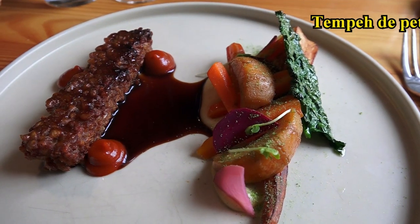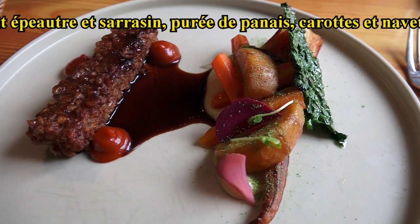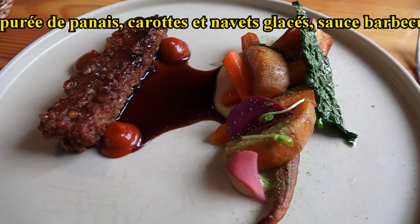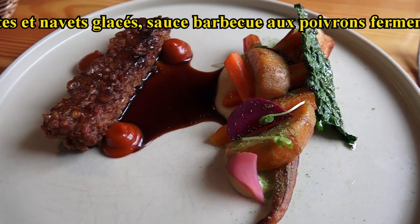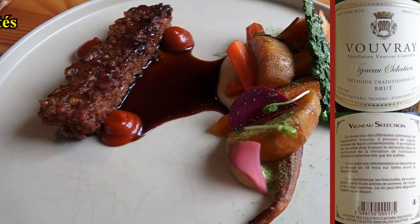Donc nous avons le tempeh de petit épeautre et sarrasin, avec la purée de panais, panais rôti, navet, carottes glacées, chou kale et pickles de radis. Et les pointes rouges, c'est une sauce barbecue au poivron lacto-fermenté, donc de l'été dernier.